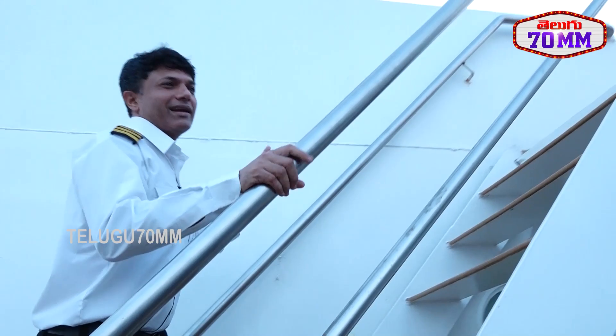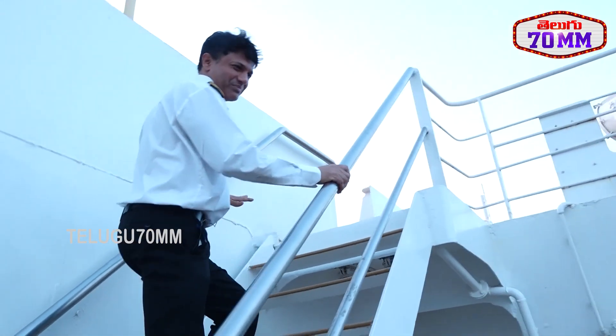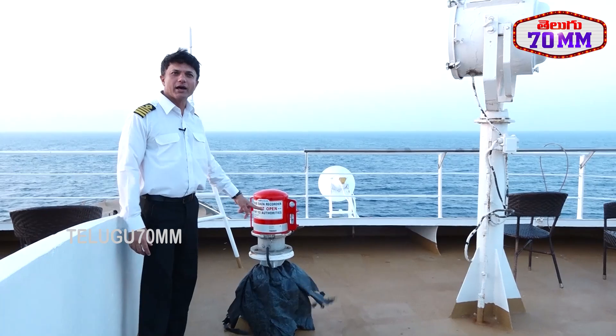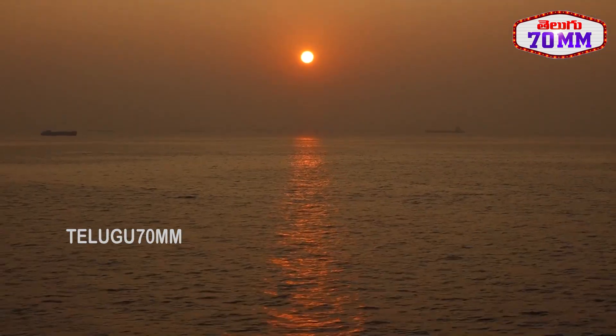This place is called Monkey Island — the highest point on the ship. Here is the Voyage Data Recorder, the VDR, also called the CATC Star.